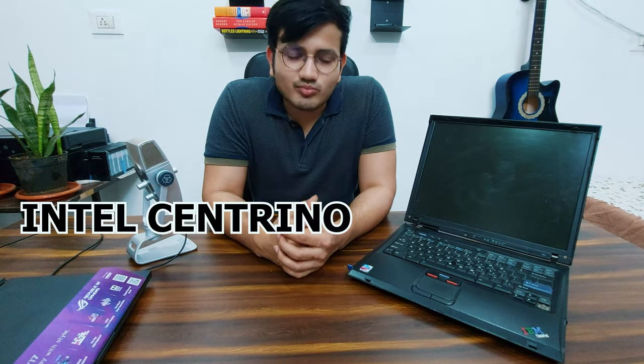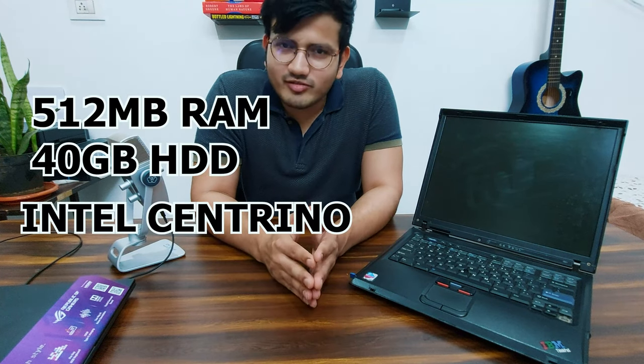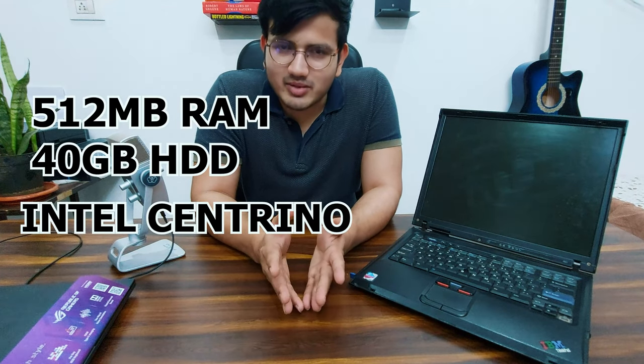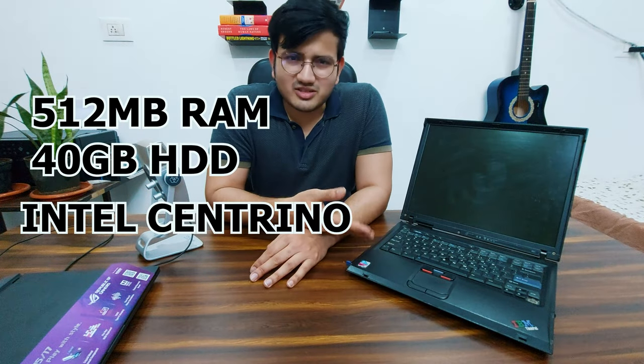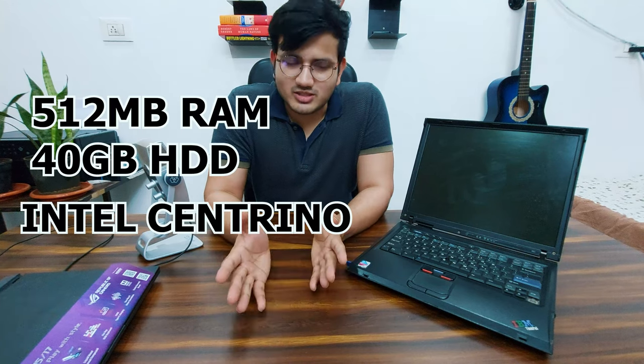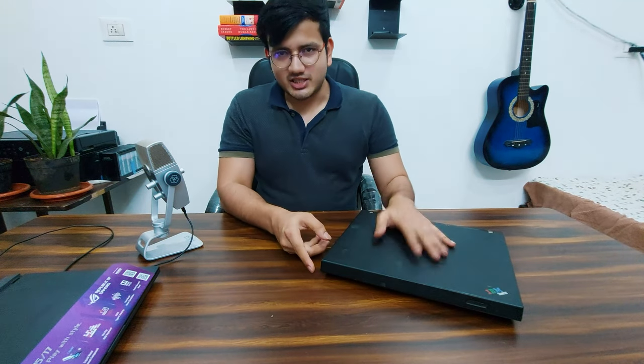This laptop is powered by an Intel Centrino mobile chip, has only 512 megabytes of RAM, and a 40 GB hard disk. 40 GB is nothing compared to modern standards. In a real sense, this laptop is prehistoric — it's the granddaddy of every laptop. But 18 years ago, this was a very big deal.